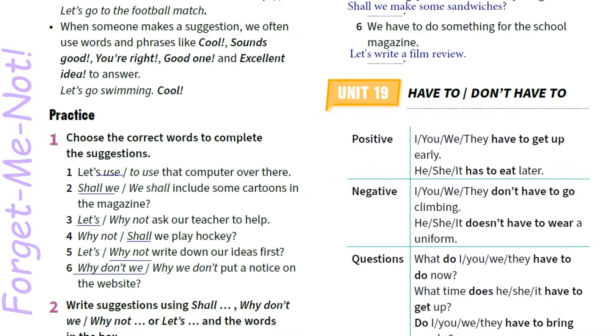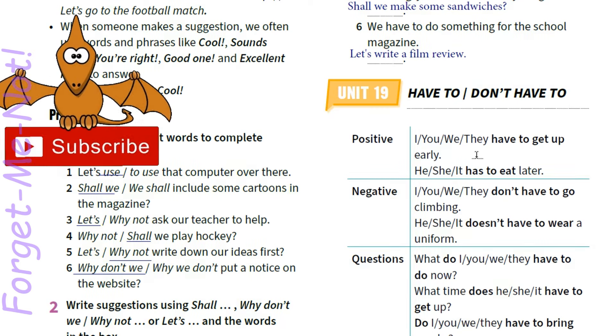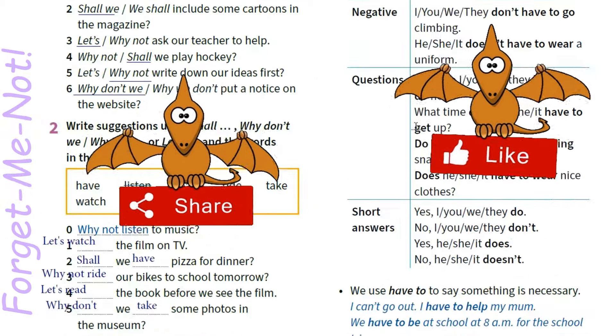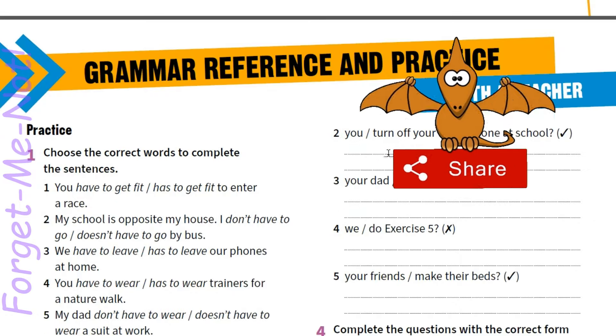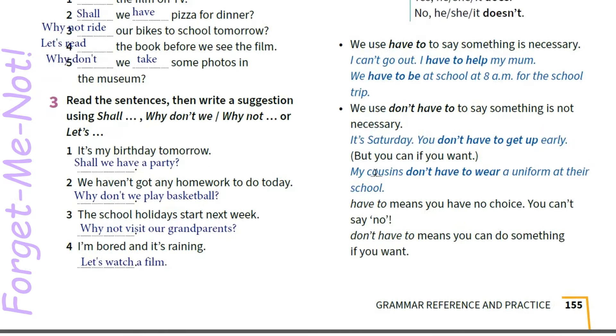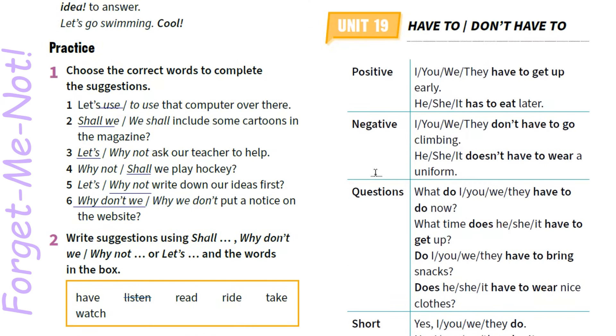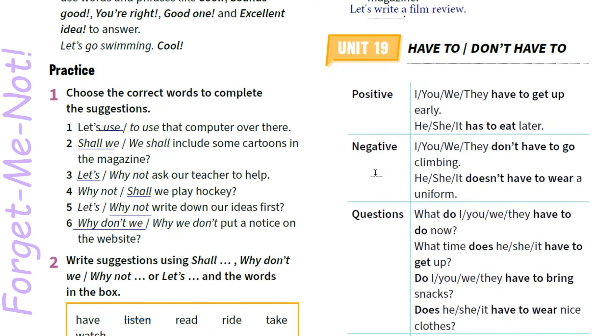Hello everybody! Welcome back to my channel, Grammar reference and practice. Unit 19: Have to, don't have to. Сьогодні у нас урок із розділу Grammar reference and practice with a teacher. Page 155, 156. Попрацюємо з 19 юнітом. Розглянемо детальніше граматику, яку ми розглядали на уроках в 19 темі.